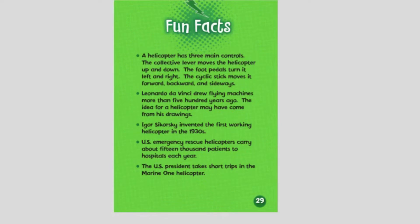Fun facts. A helicopter has three main controls: the collective lever moves the helicopter up and down; the foot pedals turn it left and right; and the cyclic stick moves it forward, backward, and sideways. Leonardo da Vinci drew flying machines more than 500 years ago, and the idea for a helicopter may have come from his drawings.